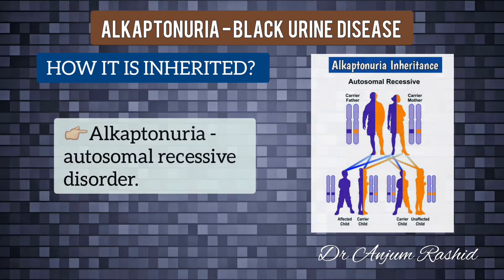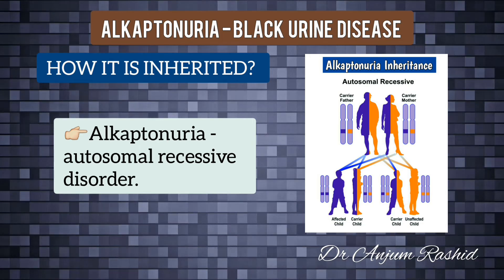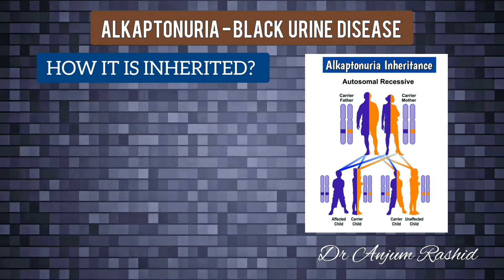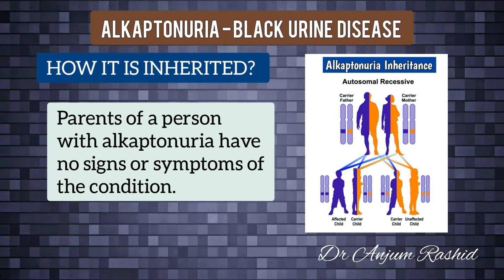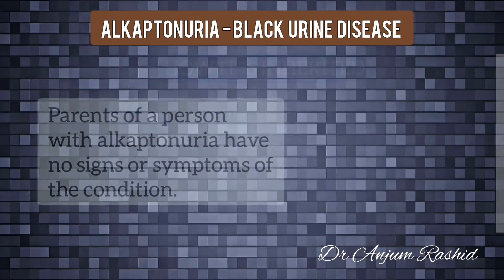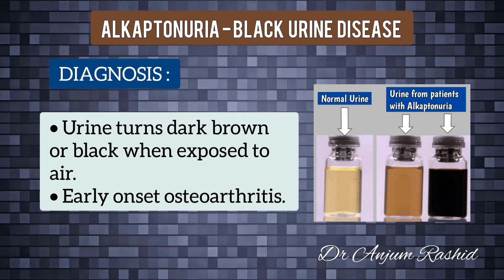You need to inherit two copies of the faulty HGD gene — one from each parent — to develop alkaptonuria. The chance of this is slim, which is why the condition is very rare. The parents of a person with alkaptonuria will often carry only one copy of the faulty gene themselves, which means they will not have any signs or symptoms of the condition.